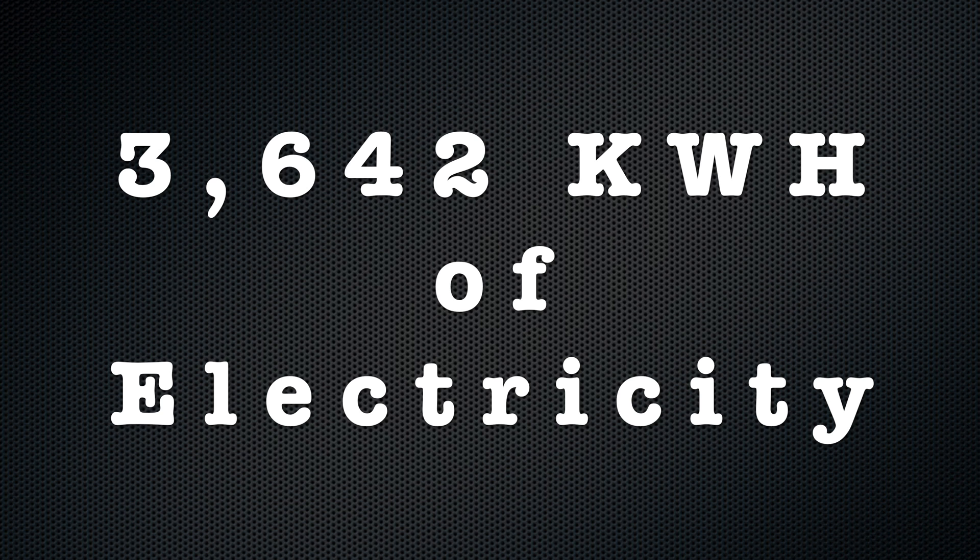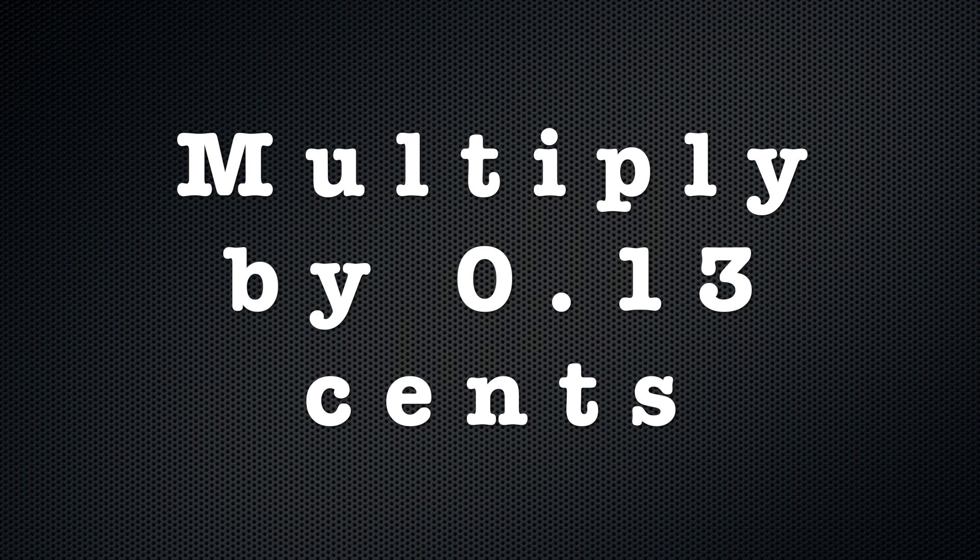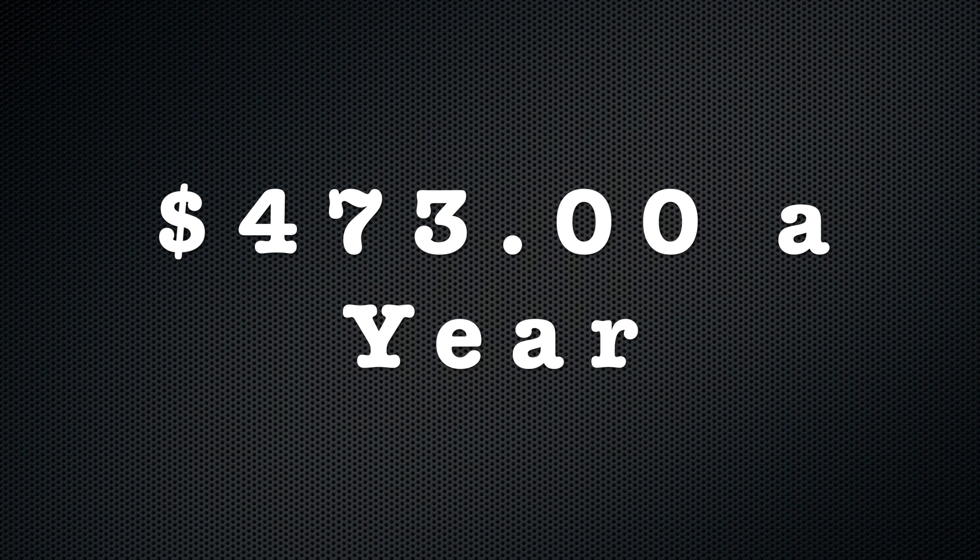We now multiply by the average kilowatt hour price in the US, which is 13 cents. This gives us a total of $473 to charge the Tesla Model 3 mid-range yearly.